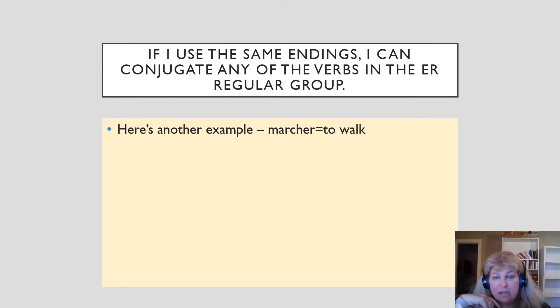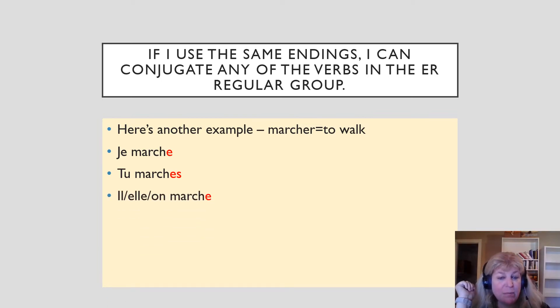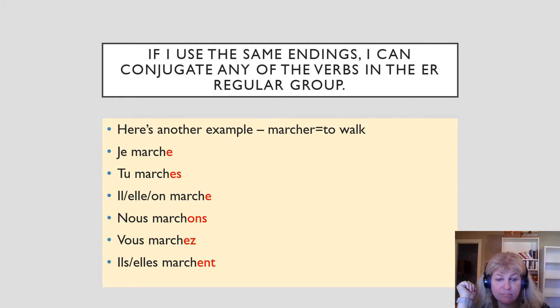If I can use the same endings, I can conjugate any verb in the ER regular group. Here's another example: marcher means to walk. Je marche. Tu marches. Il marche. Elle marche. On marche. Nous marchons. Vous marchez. Ils marchent. Elle marche. You see — it's exactly the same.